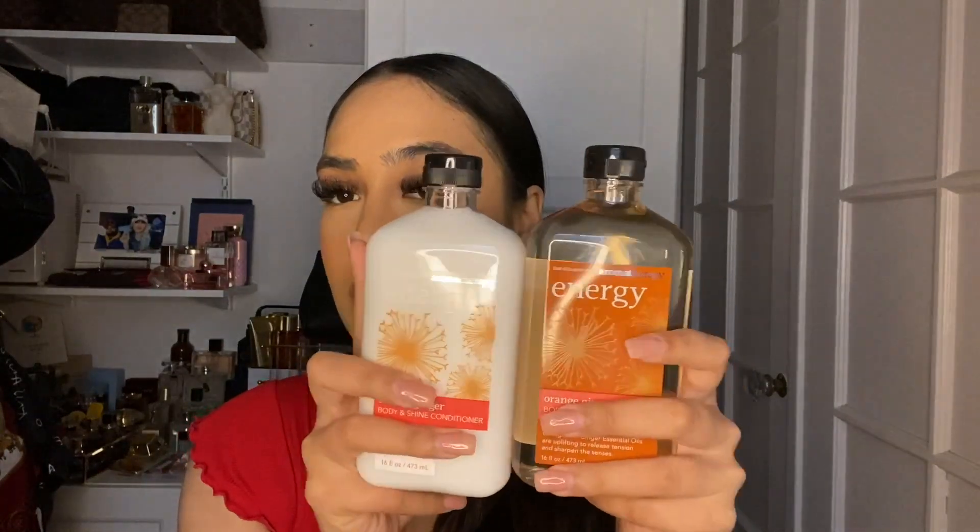The next thing I got is this whipped glow lotion in the scent sunset glow. I've never tried this before either and it was 75% off, so it was like $3.95. It smells super sweet. My boyfriend's mom loves these — she told me to get it, she said they're really nice. It does have a hint of a plasticky smell to it but it's not that bad. I'm just excited to try this.